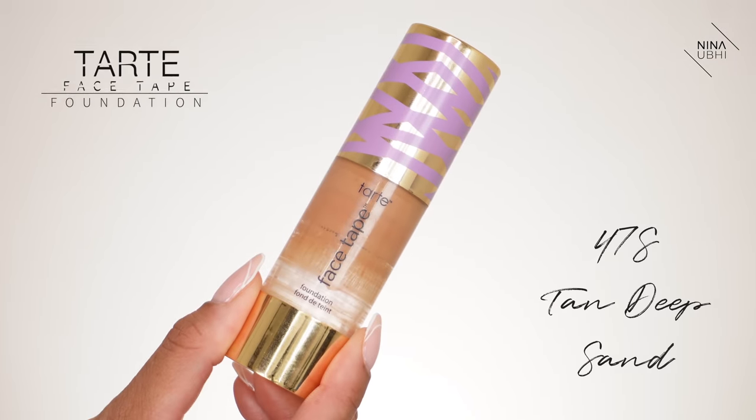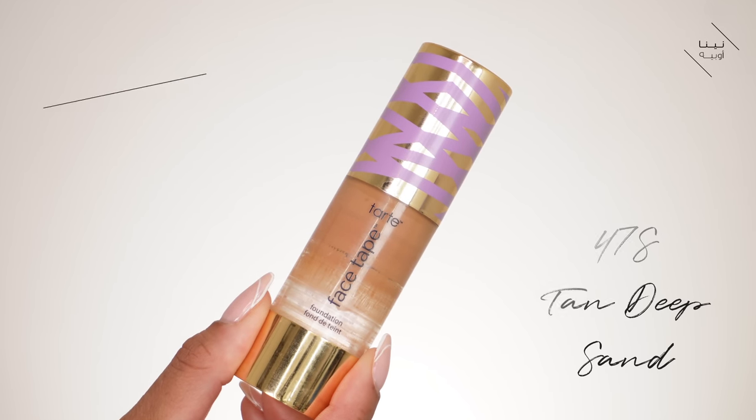Now I'm getting my Tarte Face Tape Foundation in 47S Tan Deep Sand — a really warm foundation. I put a very small amount on the back of my hand, not even a full pump, then smear it onto the sponge and apply it all over the face to warm everything up. That way I've got my SPF underneath giving me base coverage, and this just warms everything up and ties it all together. Done in this way, it gives amazing coverage and amazing staying power — and it doesn't look cakey.